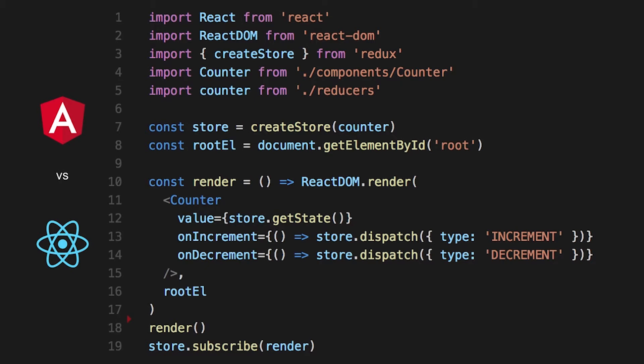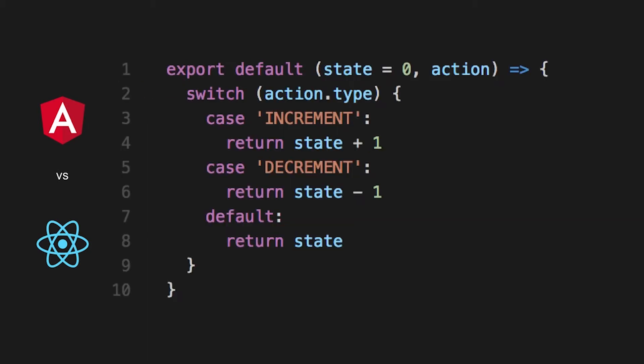Let's have a look at the code. In a single file, you can see we're initializing the Redux store using the createStore method, passing a list of reducers as a parameter. Then in the counter component, we're handling events like onIncrement, dispatching an action of type increment. And this is the actual reducer — it's super simple. Our action is just a string, and depending on the action sent to the reducer, we're just changing the state.